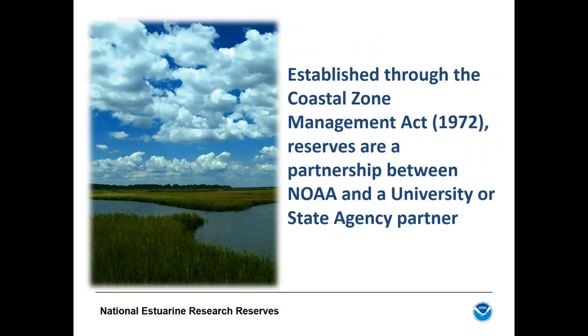The NERRs represent a unique state-federal partnership program. NOAA provides national coordination, technical assistance, and funding, while each reserve is managed by a lead state partner — in this case, the university — with input from other site partners and local stakeholders. Both federal and state partners are financially invested through a mandated 70/30 cost-share arrangement for annual operating budgets.